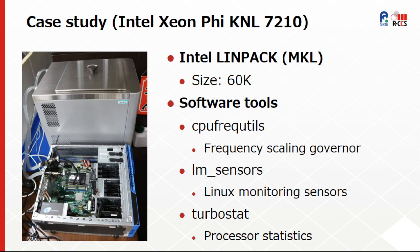We set the problem size as 60K, which gave the highest performance from a benchmark test by changing the problem sizes. We used some software tools for changing the frequency scaling governor and to log the CPU information such as temperature, frequency, and power consumption.